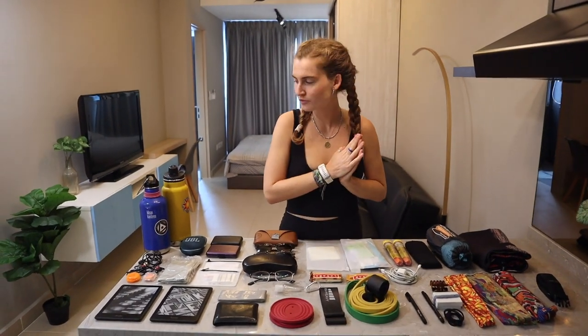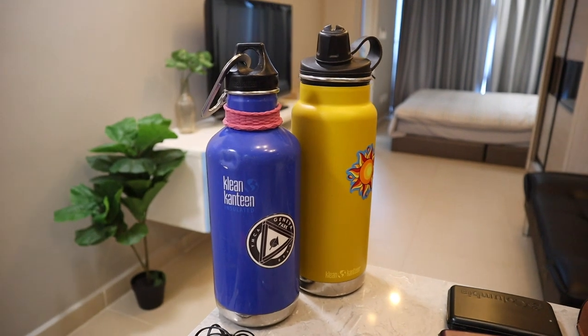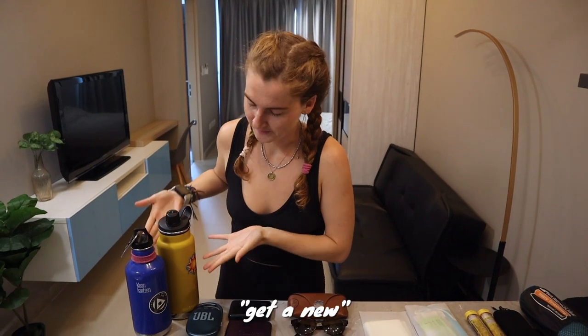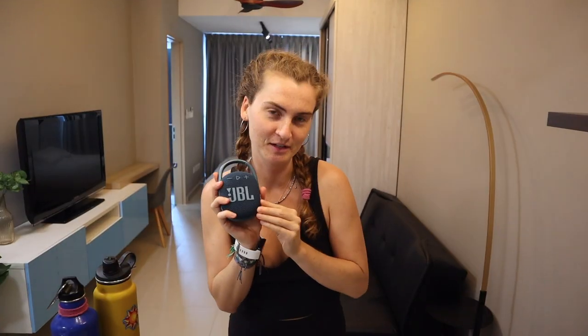Moving on to miscellaneous items, starting with their water bottles — probably the most crucial. They're Clean Canteen bottles and have been using them now for two years. Something new they didn't have last year is a small Bluetooth speaker they got for Christmas. It's been so nice to listen to music while packing or unpacking, it's tiny, has a clip, and fits easily into a bag.